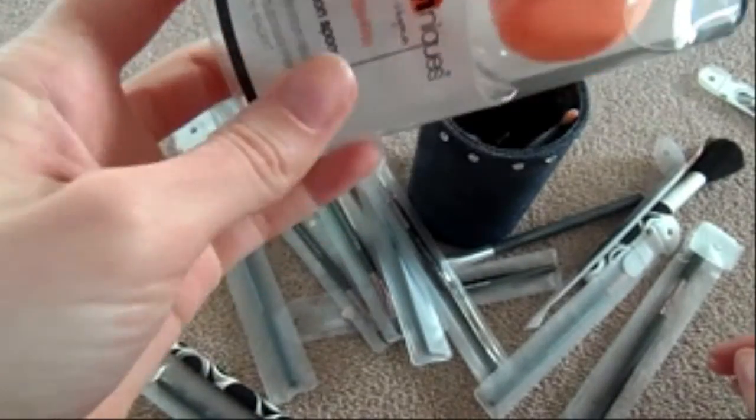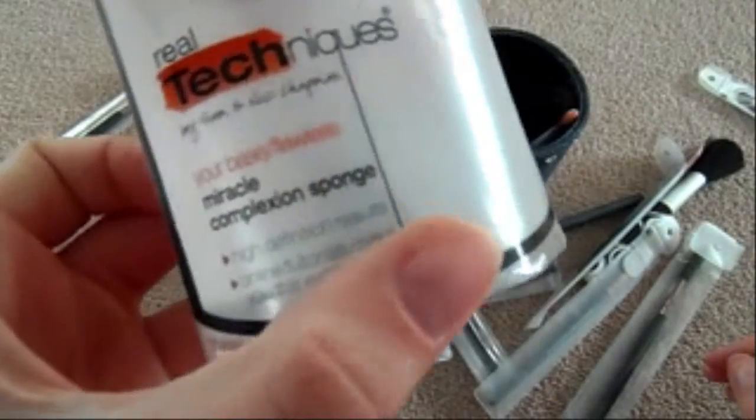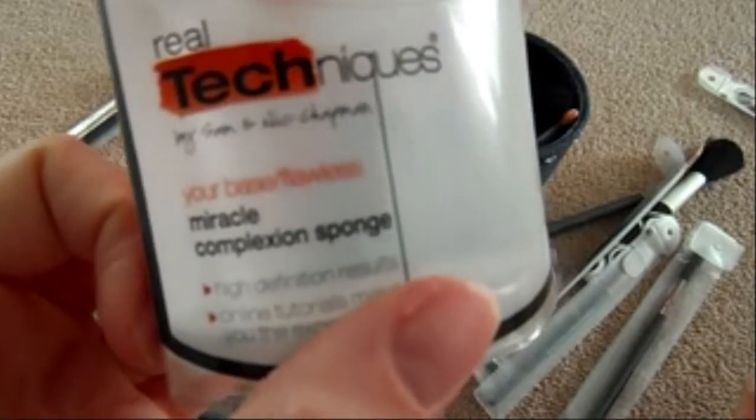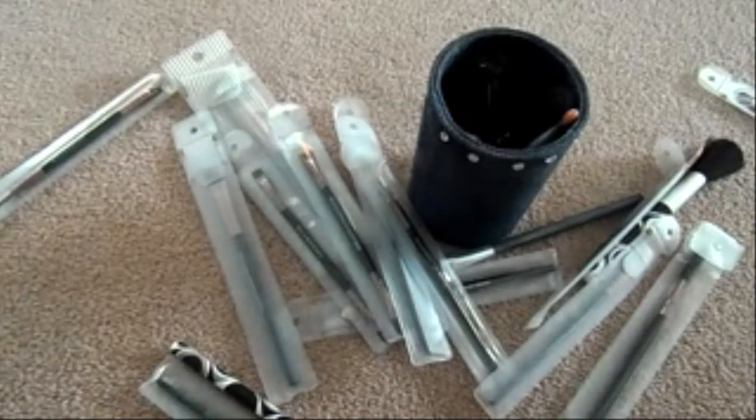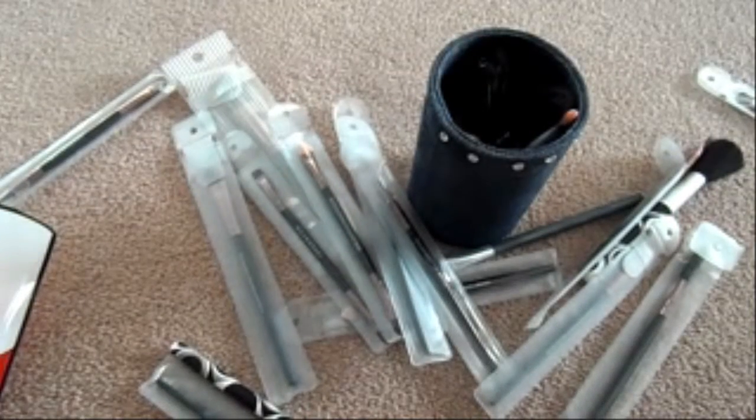I also have the Real Techniques 'Your Flawless Base' Miracle Complexion Sponge, and my favourite thing about it is it's got Sam and Nick on it from Pixie Woo. If you haven't seen their channel — Sam and Nick Chapman, Pixie Woo — their channel is amazing for makeup, tips, how to create looks. They're brilliant and lovely to watch. So I've got that and I love it.